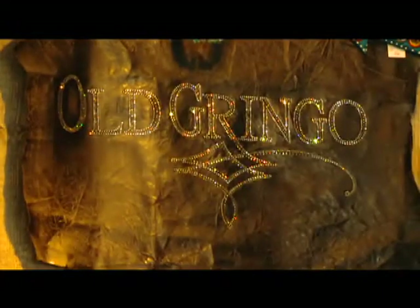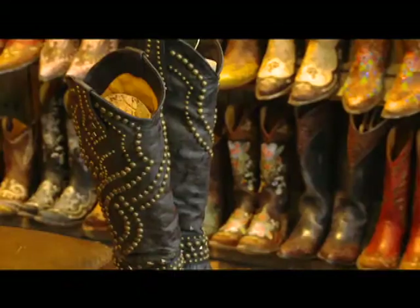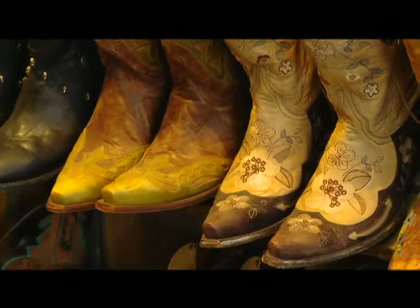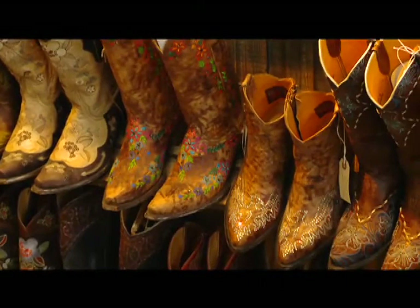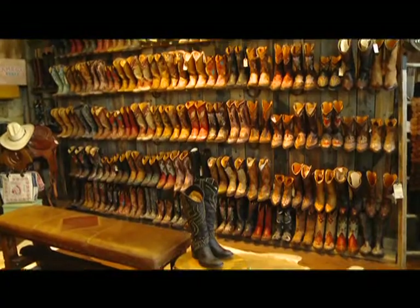Another company that we offer is Old Gringo. The wonderful thing about Old Gringo is it's not your typical traditional cowboy boot — it's the fun cowboy boot with great styles, great colors, and great beadwork. We have our own corner section just for Old Gringo in our shop.